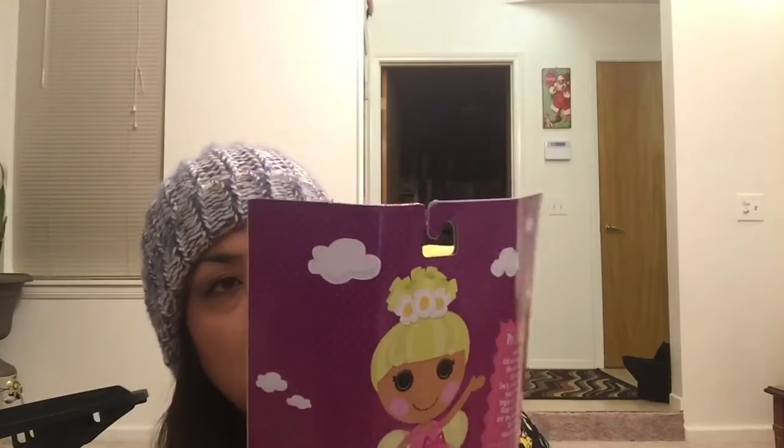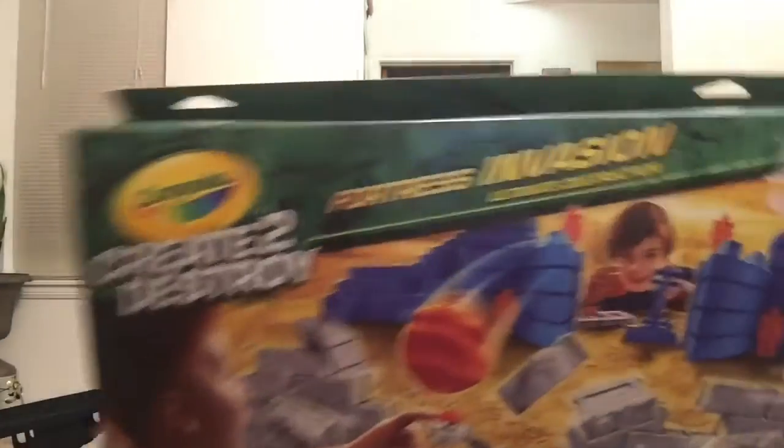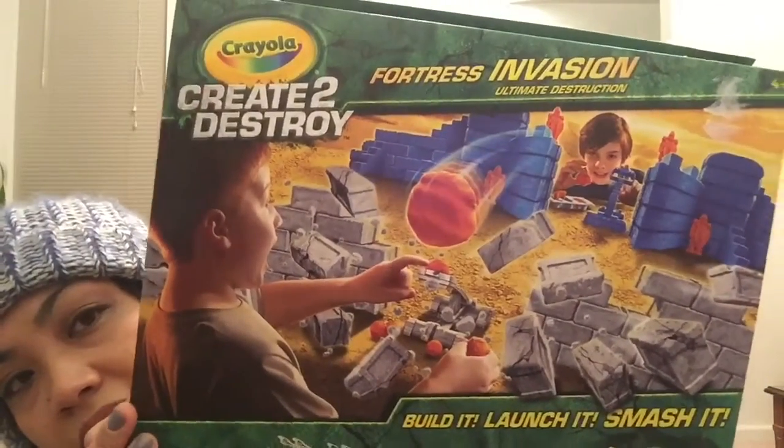This one was $4.99 and it's the Lalaloopsy soft doll Pixie Flutters. Then this one was also $4.99 — it's the Crayola Create to Destroy Fortress Invasion. It's like a moldable sand, comes with the molds and the little playset. Sorry, I think it's going to slice off a piece of my video there.